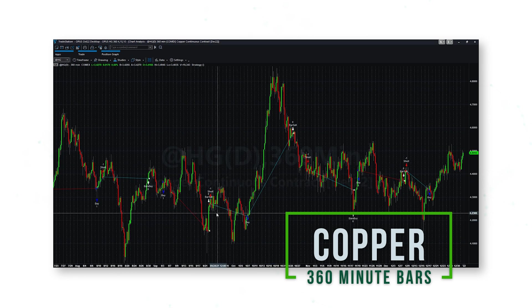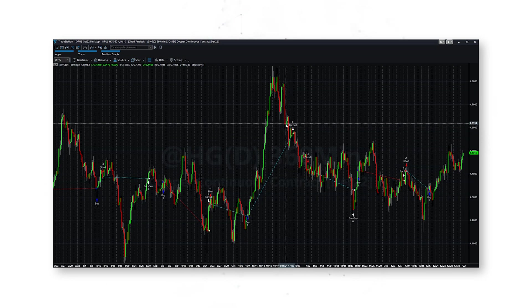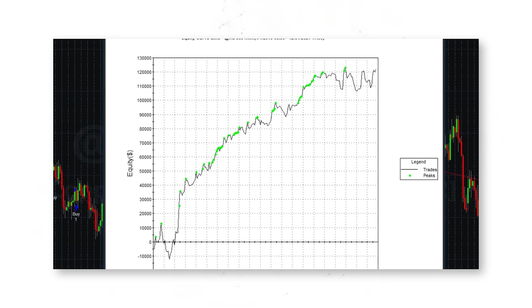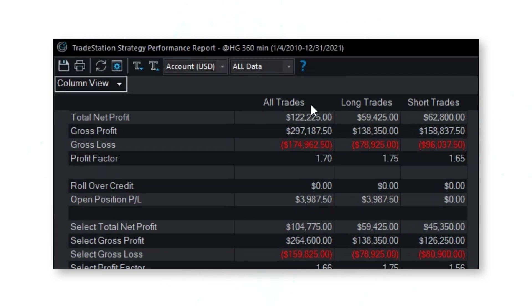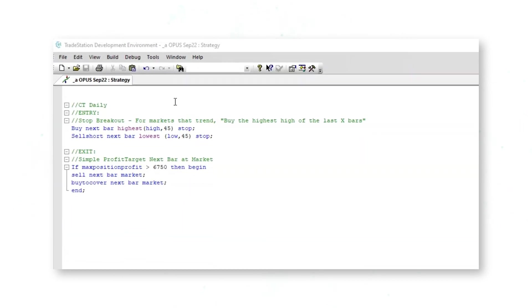Adding the dueling momentum system to a copper 360-minute chart, when short-term momentum turns higher against long-term momentum the system buys, and exits after 50 bars with no other signal. Vice versa for short trades. The strategy performance report shows another nice upward sloping equity curve — $122,000 per single contract over 11 years including realistic slippage and commission costs, with a profit factor of 1.7.